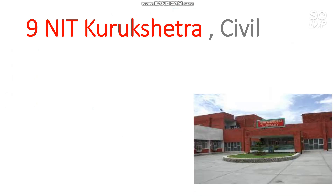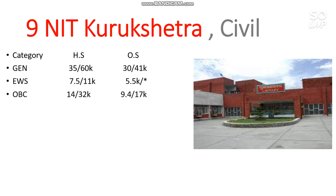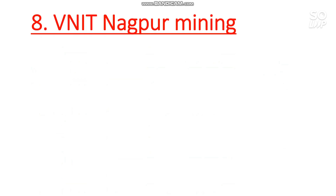Number 9 is NIT Kurukshetra — Civil branch has the lowest cutoff. For General, you need 30,000 for male and 41,000 for female. EWS category rank is 5,500; OBC is 9,400 and 17,000; SC is 4,700 and 7,400; ST is 749 and 1,500 for male and female respectively.